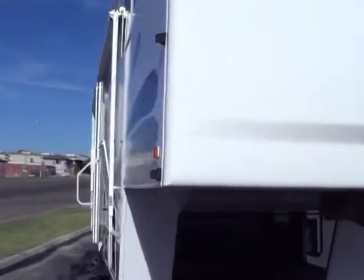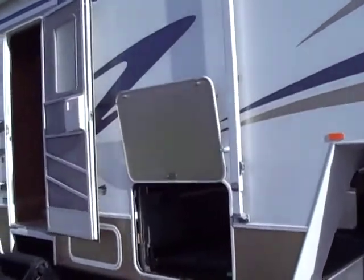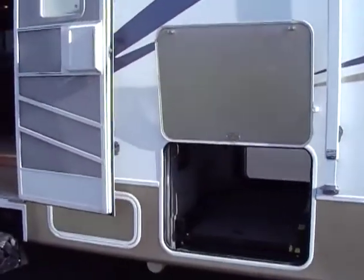Let's go ahead and go inside. This does have a 10-gallon hot water heater, both gas and electric. It has an ice maker in the refrigerator. It's loaded with upgrades. As we go in, we're going to enter into the living room, where you're going to see the carpet. The carpet is absolutely perfect.